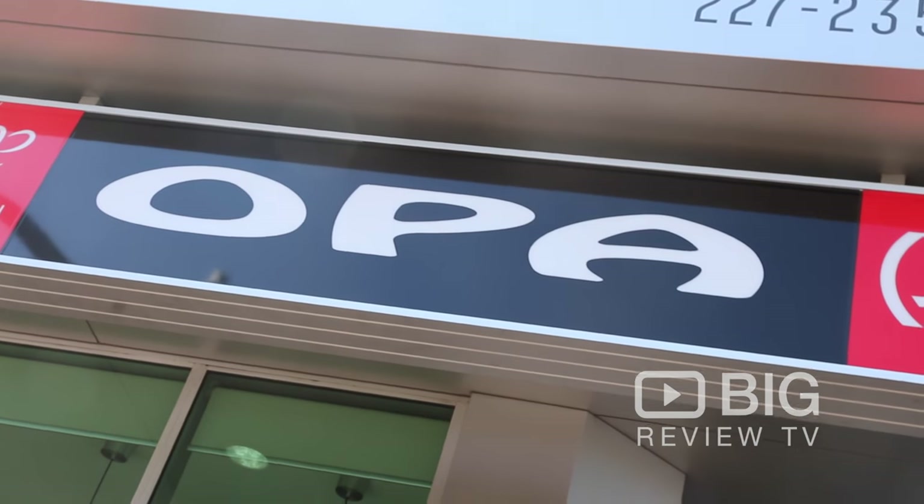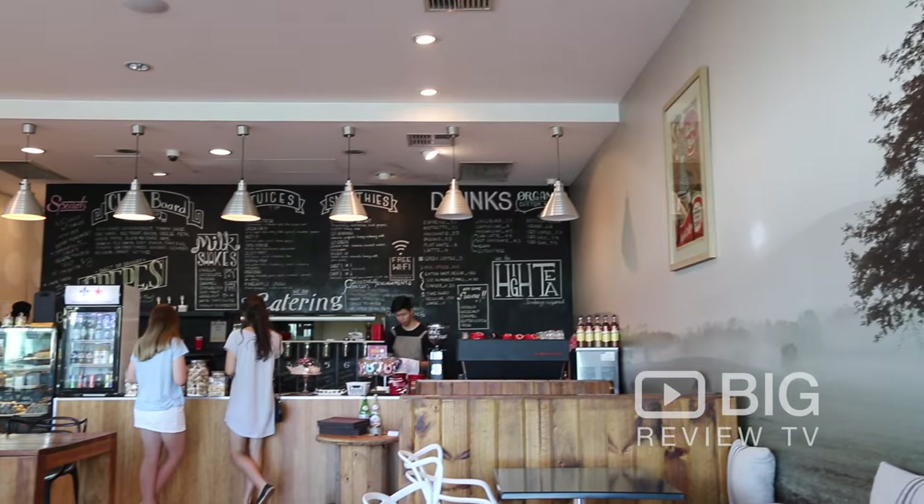Hi, my name is Anastasia, I'm the owner of Opa Cafe. You can find us here at 235 Ungley Road — come in and check us out.